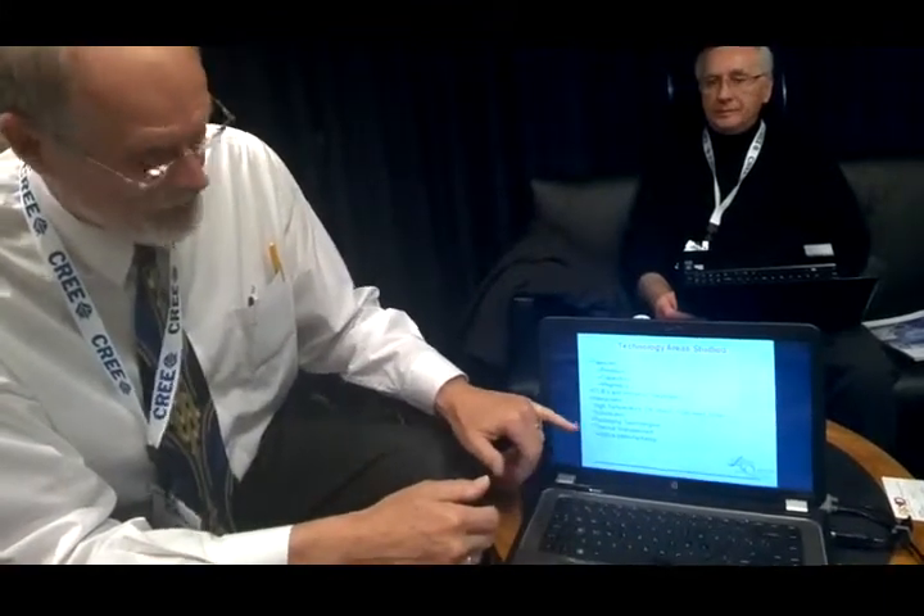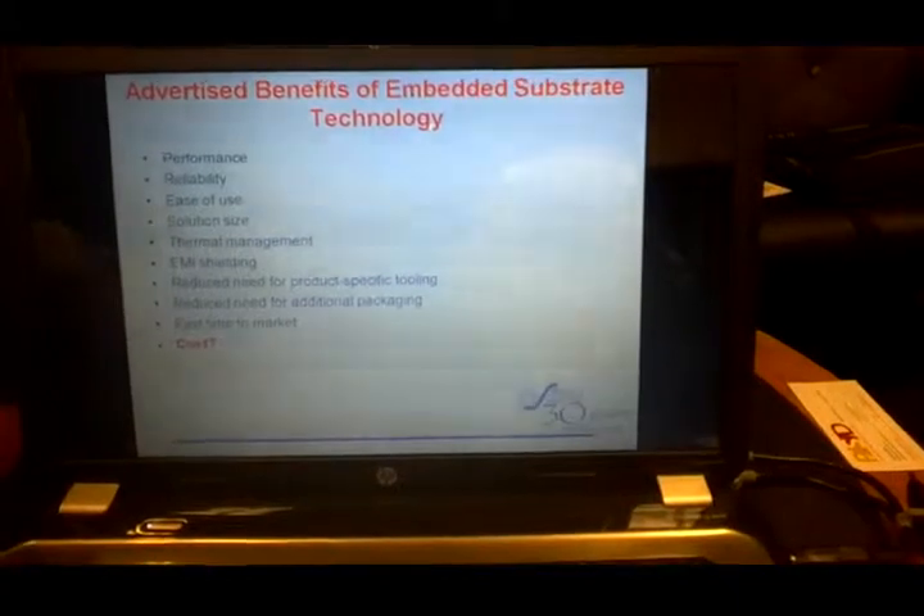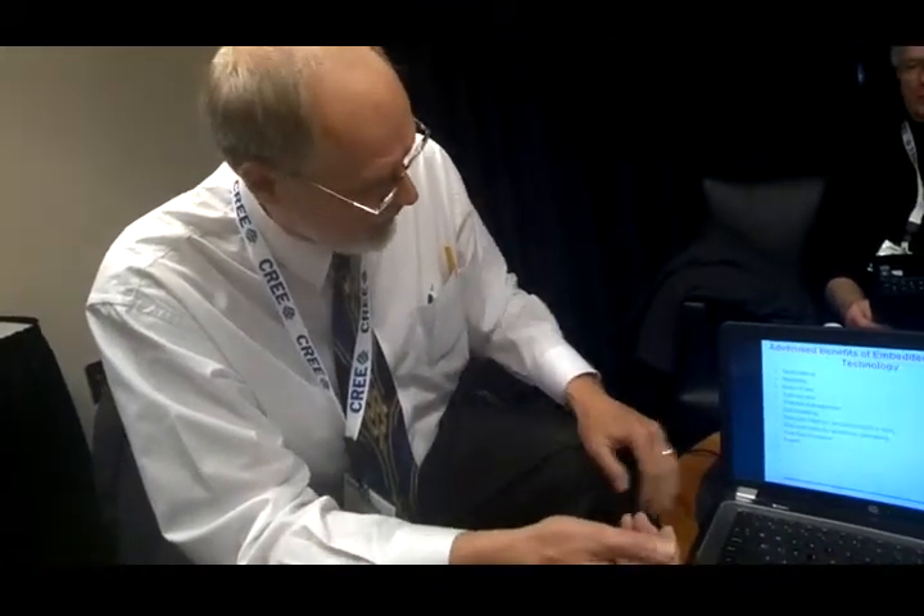Thermal management is a huge key because when you start putting in more density you have to get rid of the heat. We also cover additive manufacturing — some of the most clever thermal management techniques use 3D printing to create very sophisticated metal or plastic devices to aid with thermal management. When we talked to vendors, manufacturers, and customers, the top benefits cited were performance, reliability, and size. You can also shield a lot of the circuit by laying a circuit layer above and below where you put your components — which you couldn't do when the component is on top of the board.